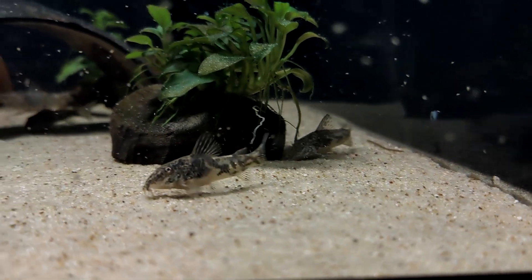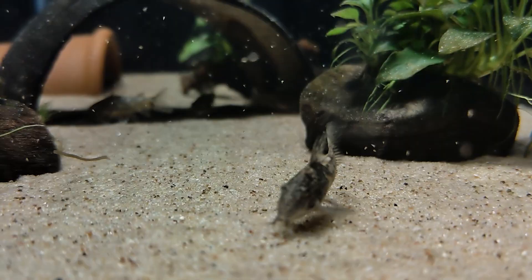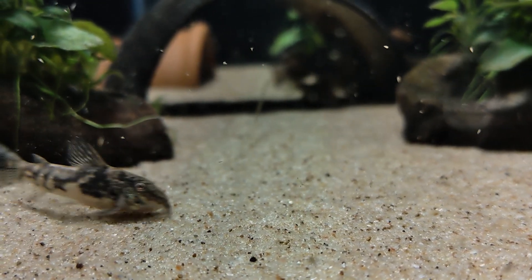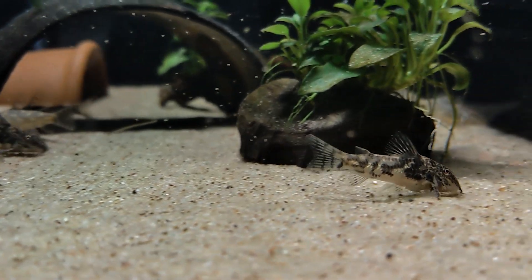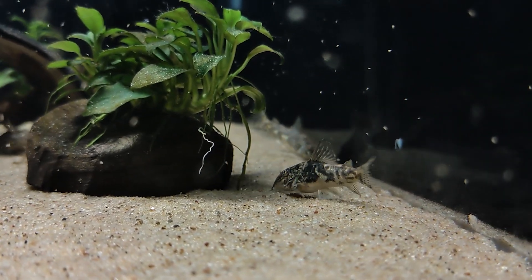I started with a group of 7 about 19 months ago. They were young and immature at that time, and having raised some myself now, I would guess they were about four months old. Even at that young age, they were about an inch and a half long, which is where many of the Corydoras I've worked with before would top out as adults. That'll be the first major difference — barbatus are enormous in comparison.